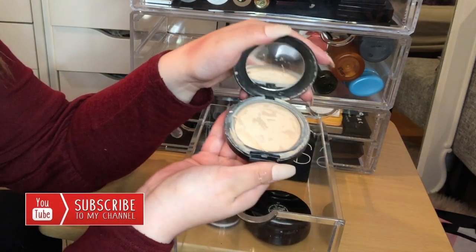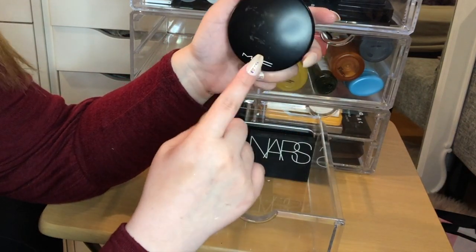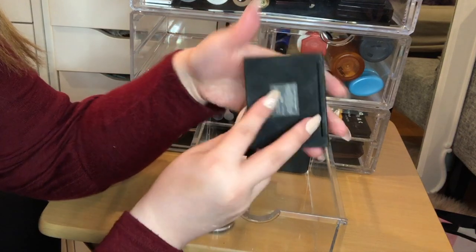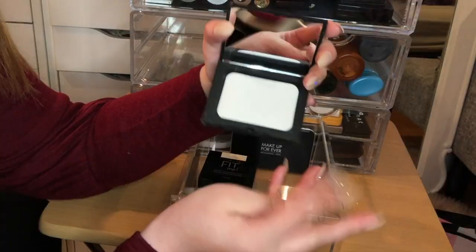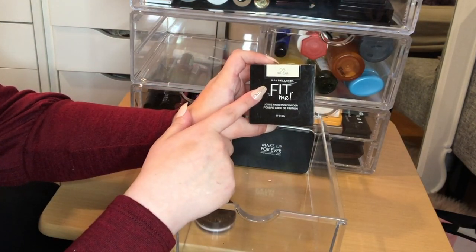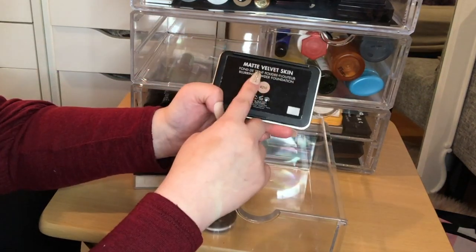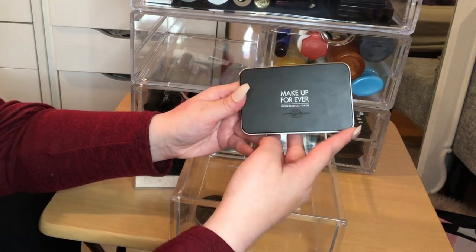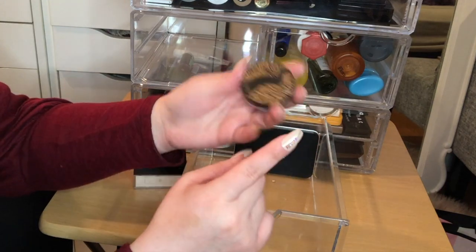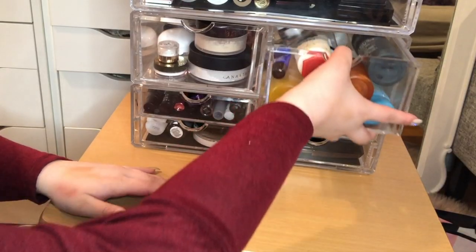The MAC Light Mineralized Skin Finish is super natural — I actually like it more than the MAC Studio Fix. The NARS Soft Velvet Pressed Powder in Flesh is new and unused, so it's in here to try. The Maybelline Fit Me in W105 is a solid drugstore alternative to the Laura Mercier. Back here is the Make Up For Ever Matte Velvet Skin in R210 — really raved about for full coverage, but I reach for the Makeup Revolution one more. And the Bard Smooth Operator is finely milled and gives a beautiful velvet touch.